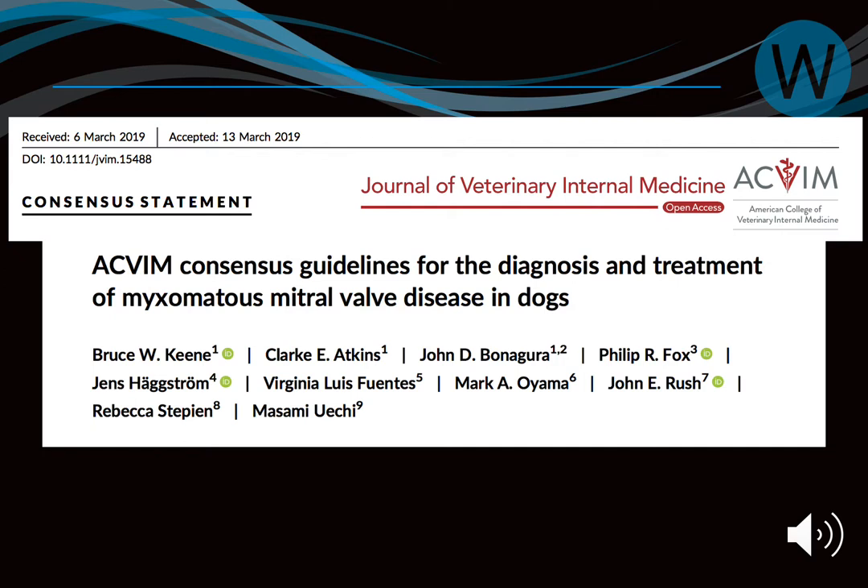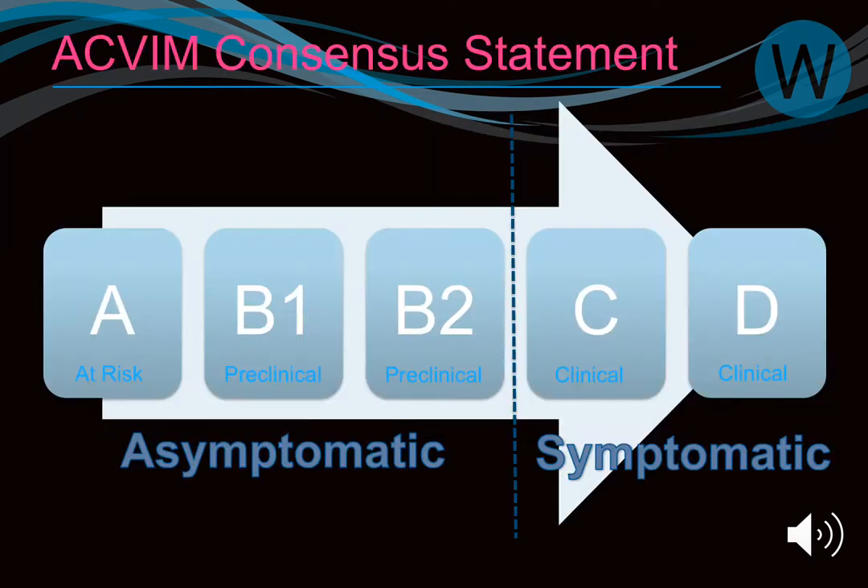We now have really good guidelines from the ACVM committee, made up of members from the UK, the States, and Japan. We have these for dilated cardiomyopathy, mitral valve disease, and congenital heart disease. This is a great free document. A lot of what we're discussing comes from new data, as the guidelines were only recently updated after a ten-year hiatus.